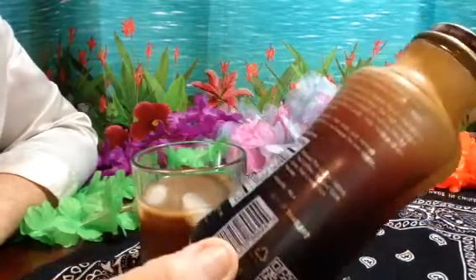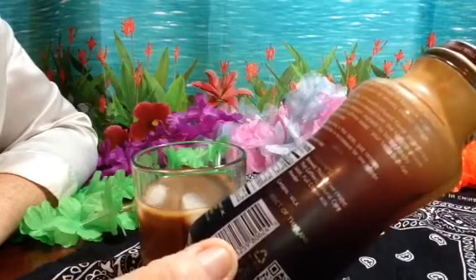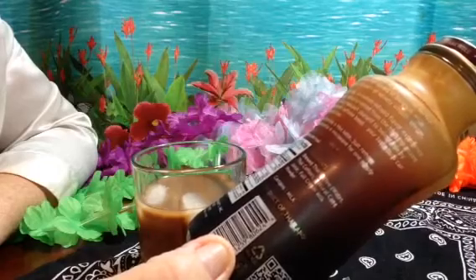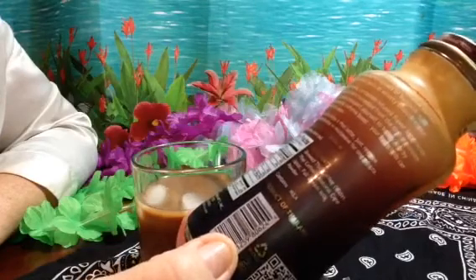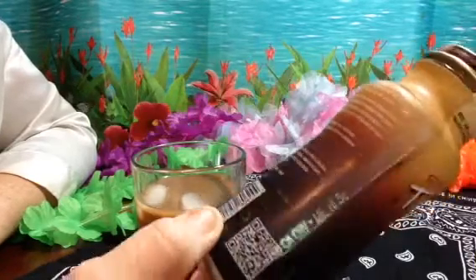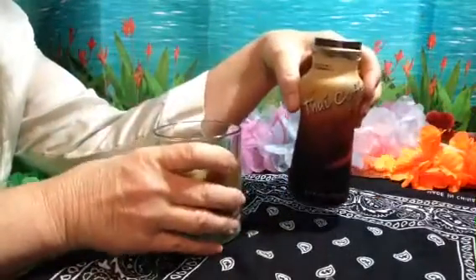In this bottle, one serving, it's 110 calories, 2.5 grams of fat, 15 milligrams of cholesterol, 125 milligrams of sodium, 19 carbs, 9 sugars, and 2 grams of protein. I really like this for 99 cents. I am totally excited about this. I really like it.